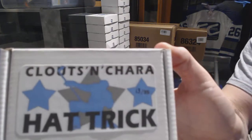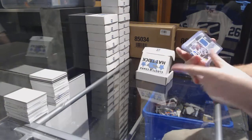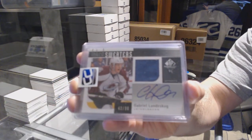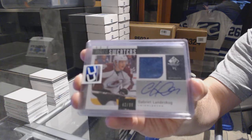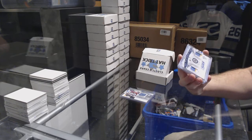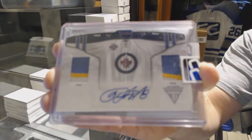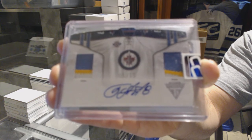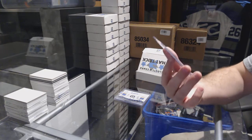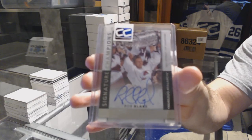Pack number thirteen goes to Reason. We've got an Ink Sweaters number to 50, Gabriel Landeskog — the jersey auto. We've got a Dual Patch auto number to 15 of Vermistron Titanium. And we finish off with a Signature Champions numbered to 99, hard sign from Premiere, Rob Blake.